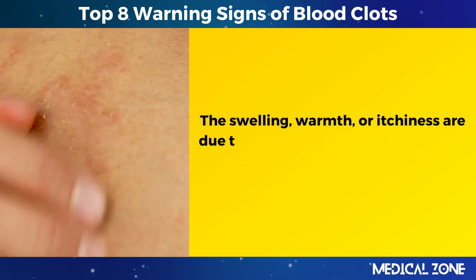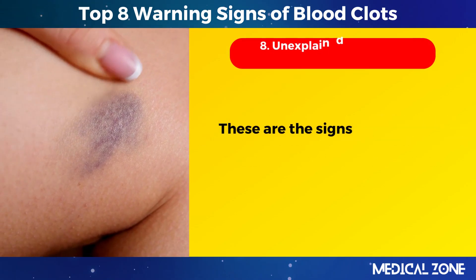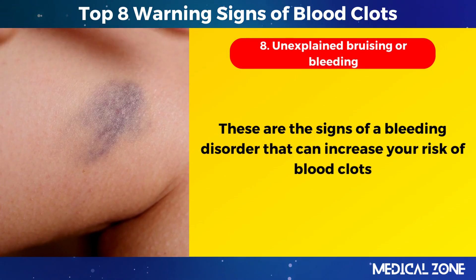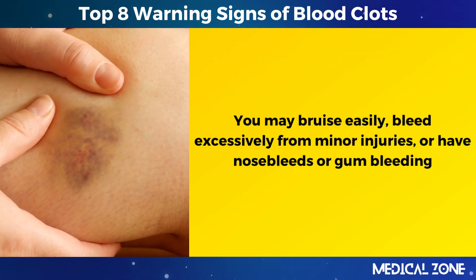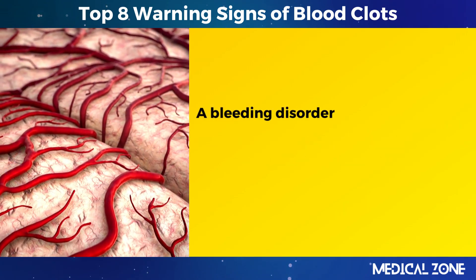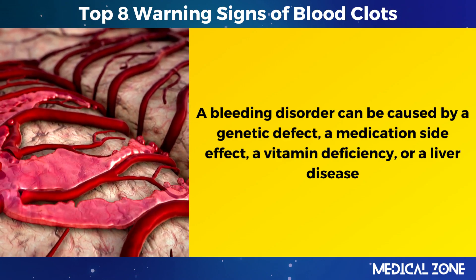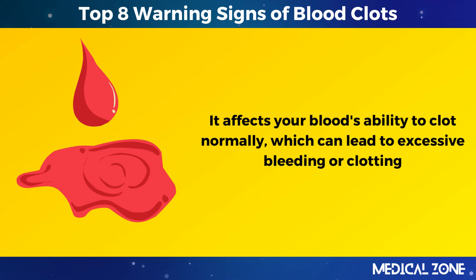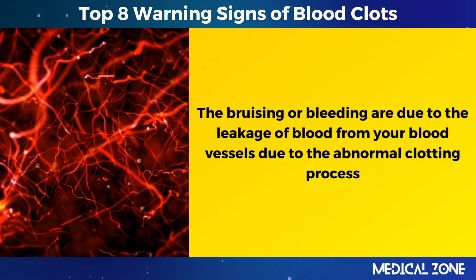8. Unexplained bruising or bleeding. These are signs of a bleeding disorder that can increase your risk of blood clots. You may bruise easily, bleed excessively from minor injuries, or have nosebleeds or gum bleeding. You may also have blood in your urine or stool. A bleeding disorder can be caused by a genetic defect, a medication side effect, a vitamin deficiency, or a liver disease. It affects your blood's ability to clot normally, which can lead to excessive bleeding or clotting. The bruising or bleeding are due to leakage of blood from your vessels due to the abnormal clotting process.